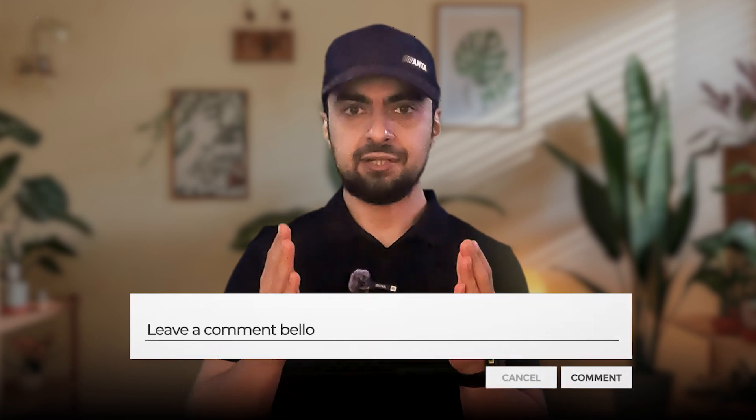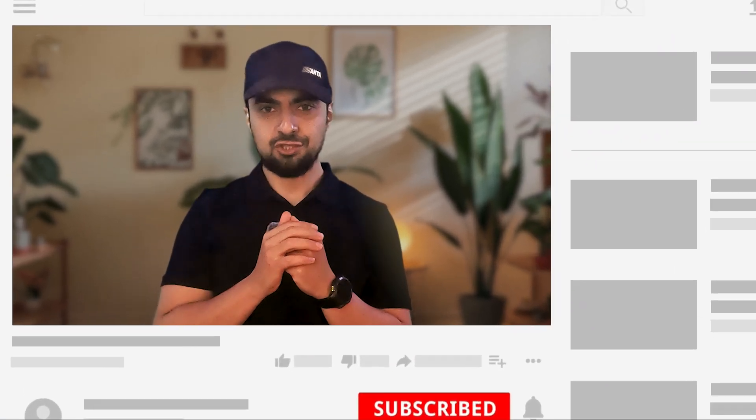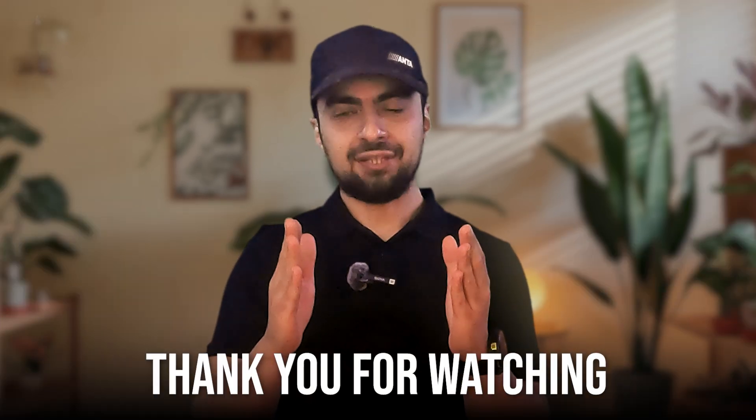I hope this video has provided clarity on why we can't rely on a single score to make such important decisions. If you have any questions or thoughts, feel free to share them in the comments below. If you found this video helpful, don't forget to like and subscribe to support the channel. Also visit MendHuman.com for personalized health transformation programs and resources. Thank you for watching and until next time, stay healthy and stay empowered. Peace be upon you.